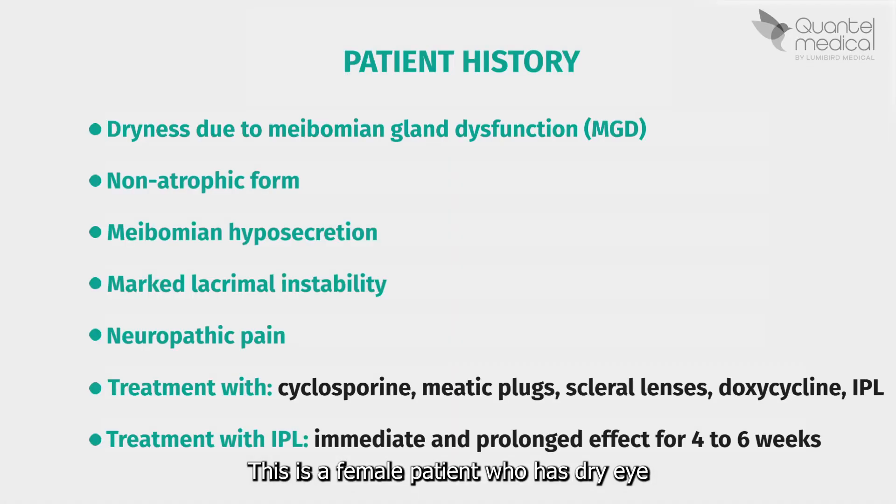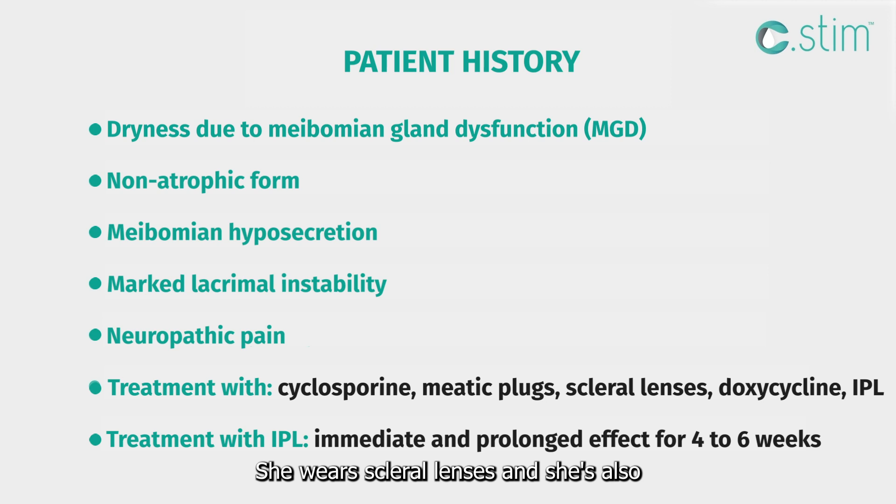This is a female patient who has dry eye due to meibomian gland dysfunction — a non-atrophic form, but with meibomian hyposecretion and fairly pronounced tear instability. She also has neuropathic pain and is resistant to cyclosporine. Punctal plugs helped a little because she has a mixed form. She wears scleral lenses and takes doxycycline every other month. Regarding her pain, she says it definitely gets better for four to six weeks, with the effect on pain being almost immediate — which is why she has been coming back for at least four years.